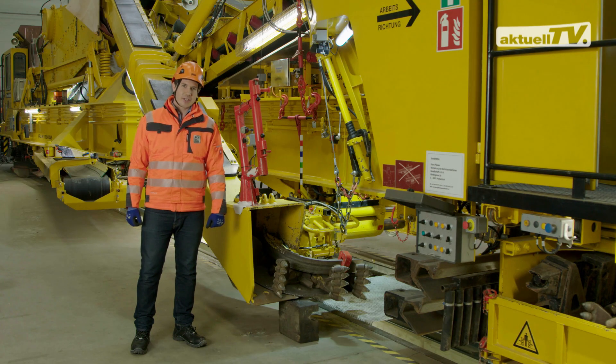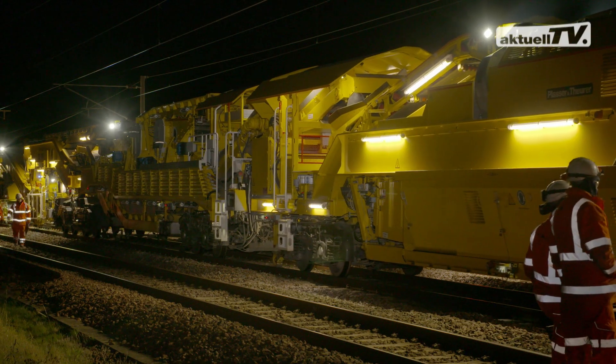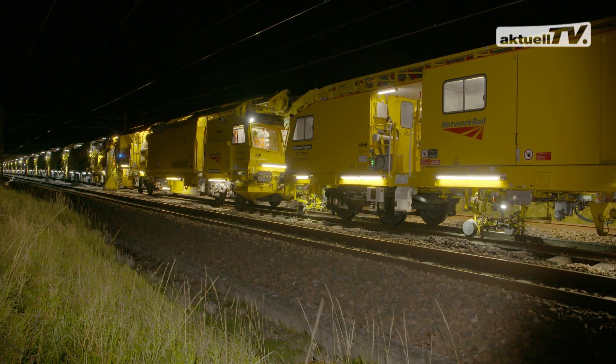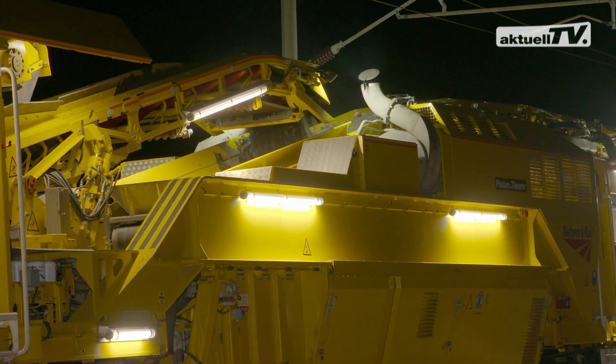Our next topic is devoted to a machine system that has a lot to offer, as its dimensions show. Comprising 53 machines, it is the biggest individual contract for Plasser and Theurer so far: the High Output Ballast Cleaning System No. 5.